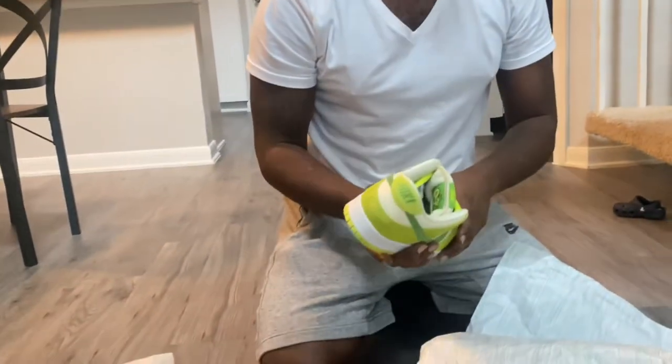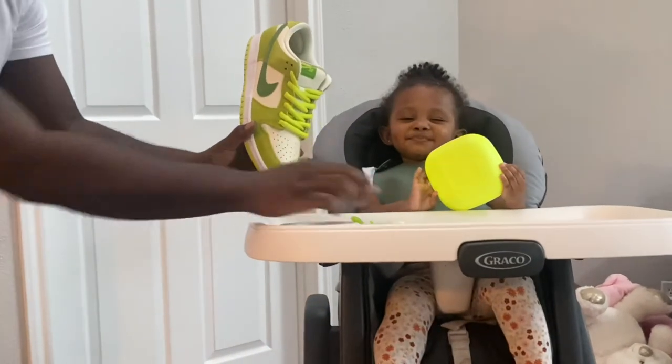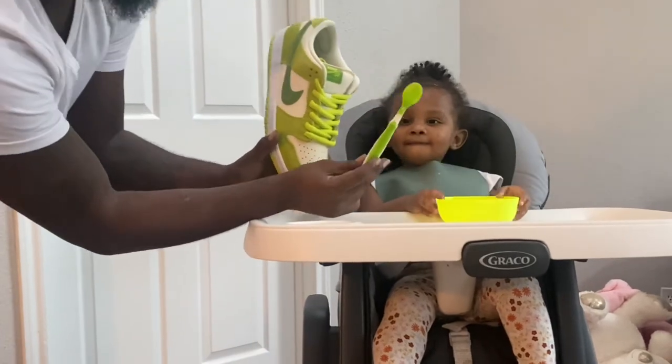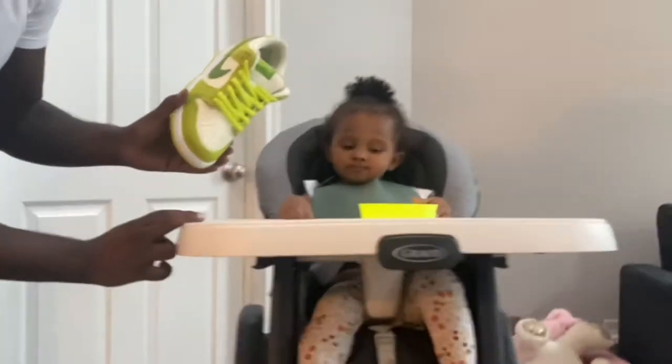Excuse my daughter, y'all. You can see her plate actually matches the shoes — can't plan that!